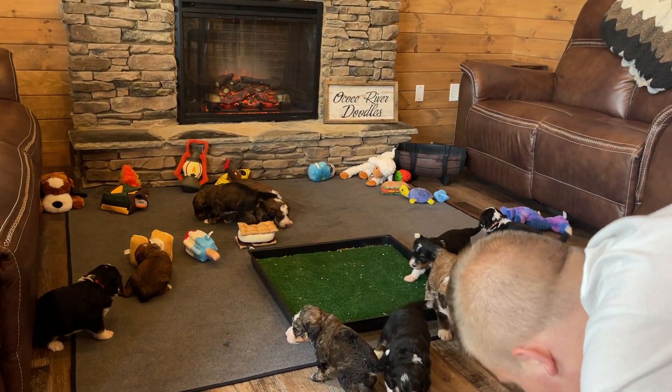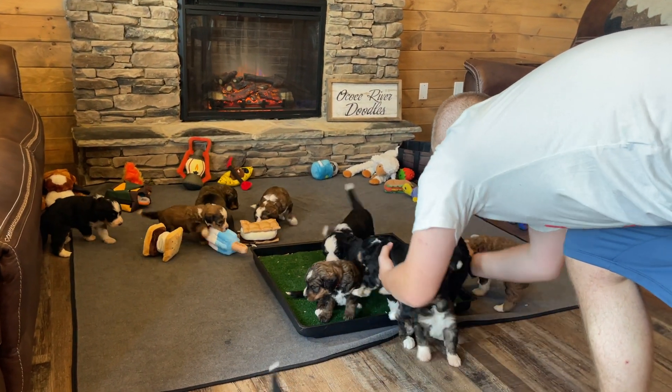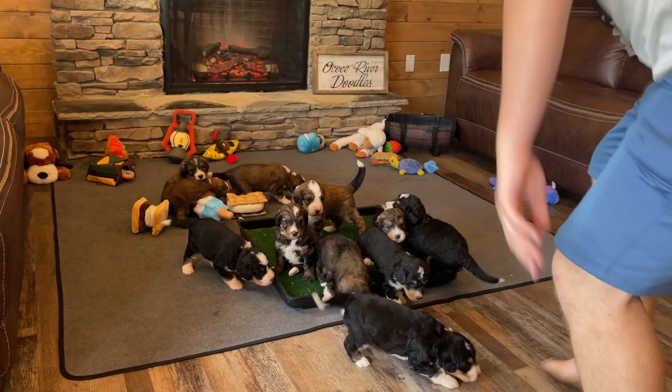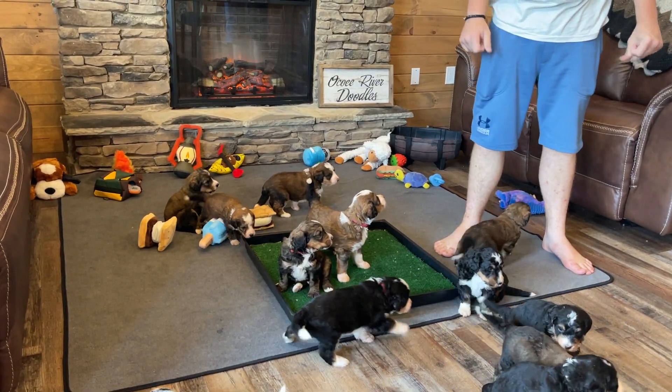So this week is going to be lots of just interaction, lots of introducing new toys, playtime, because that's what they're doing right now — they're just exploring and taking it all in. We've got all kinds of unique toys to add to their room for them.